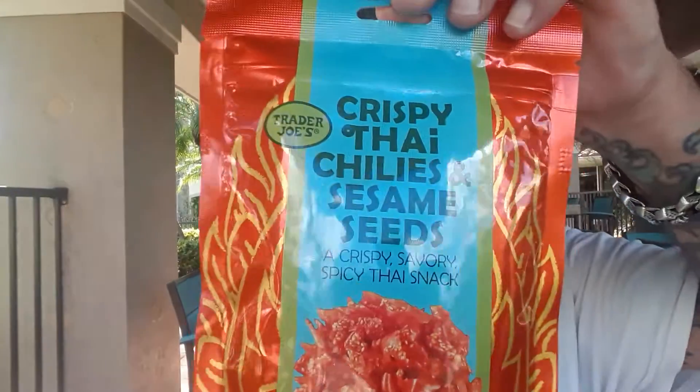Hey, Guy Chavis. Hello YouTube. Look what he's got for you today — Crispy Thai Chilis and Sesame Seeds. A crispy, savoury, spicy Thai snack.